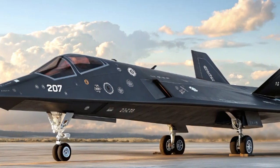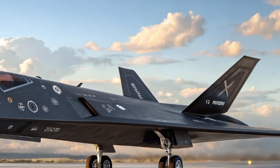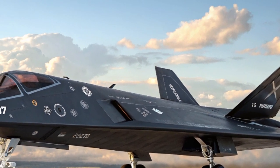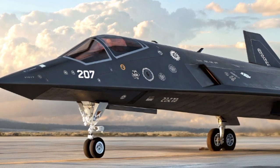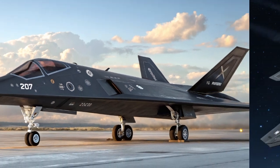The 2025 Sukhoi S-70 Hunter-B marks a bold leap into the future of unmanned aerial combat. Designed by Sukhoi and developed under Russia's sixth-generation combat program, this stealthy unmanned combat aerial vehicle (UCAV) is pushing the boundaries of military aviation. At Car Review, we don't just look at cars — we're here to explore engineering marvels, and the S-70 is one of them.